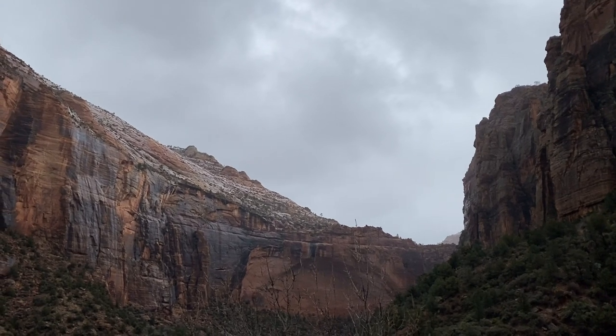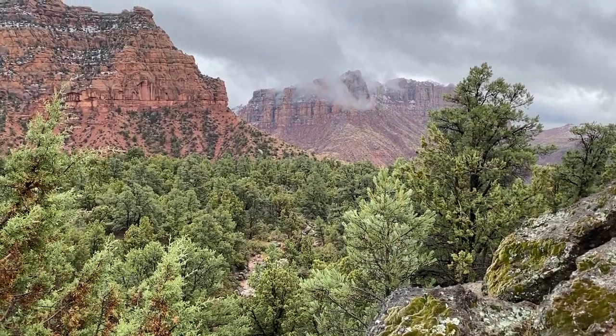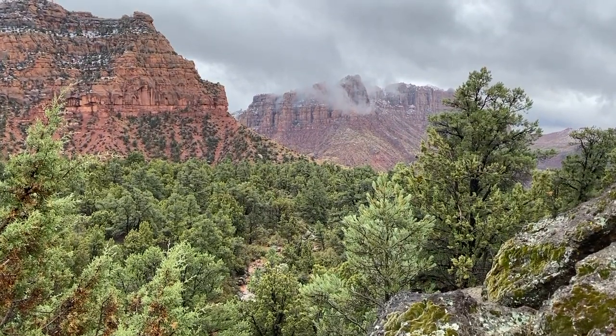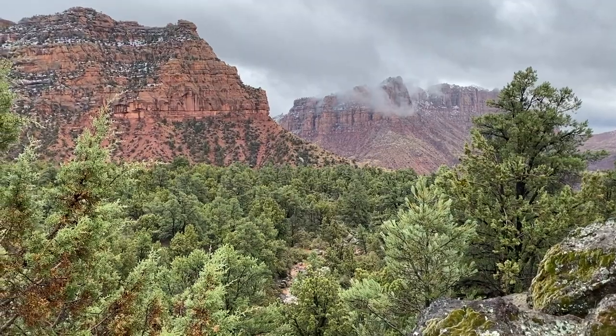Feel free to continue exploring the National Park in your mind, or to slowly return from the trip and rejoin your regularly scheduled day. Thanks for traveling with us. We'll see you again soon.